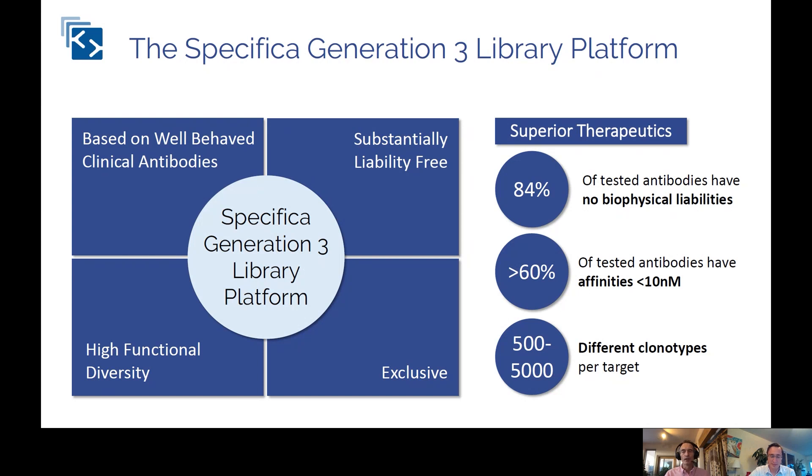The idea is that if you select an antibody from your specific library, you can be confident that nobody else will be selecting the same antibodies — this has been a problem where the same target has been selected from the same library by different companies. The net result is that over 80% of our tested antibodies have no biophysical liabilities — no aggregation, no polyreactivity, and so on. Over 60% of tested antibodies have affinities better than 10 nanomolar, with 20% sub-nanomolar. We typically get between 500 and 5,000 different clonotypes per target, where each clonotype differs by an average of 20 to 40 amino acids across all CDRs.